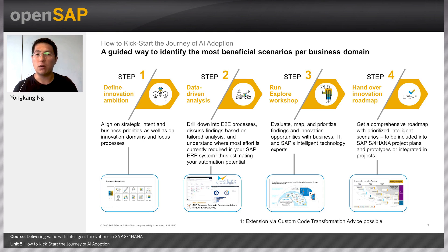Step three is where you work with SAP experts in a workshop to leverage your findings and to evaluate, map, and prioritize innovation opportunities. The goal is to help you develop an action plan and an innovation roadmap, which will be handed over to you with prioritized intelligence scenarios that can be included in or integrated into S4HANA project plans.